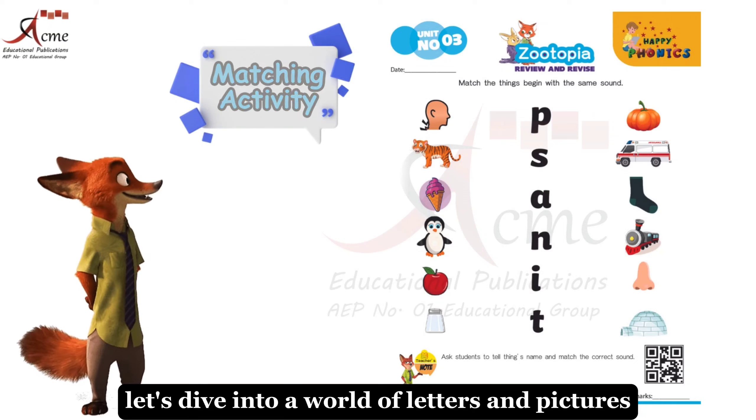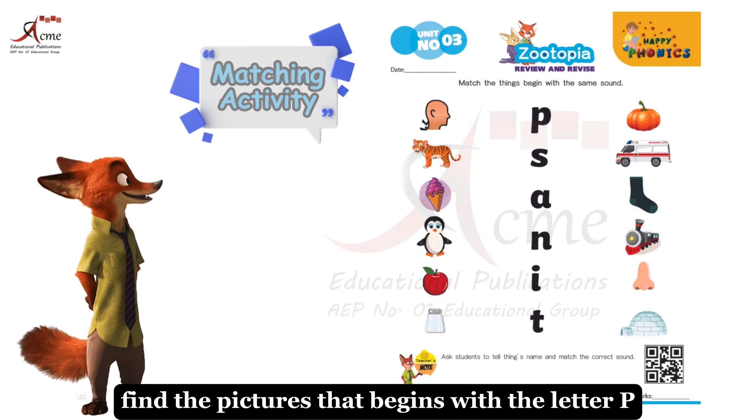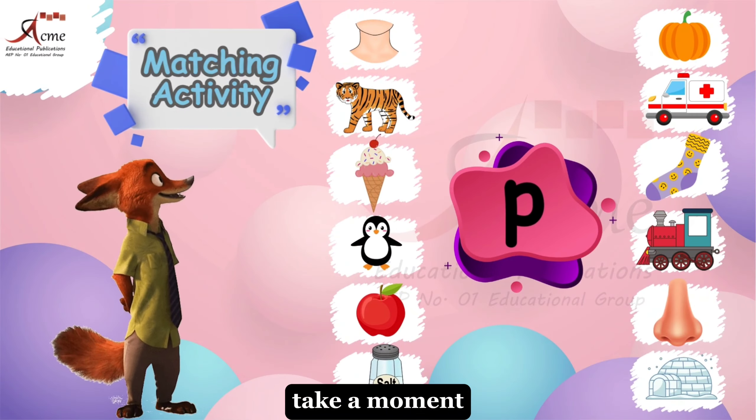Let's dive into a world of letters and pictures, young learners. Find the pictures that begins with the letter P. What do you think it is? Take a moment.